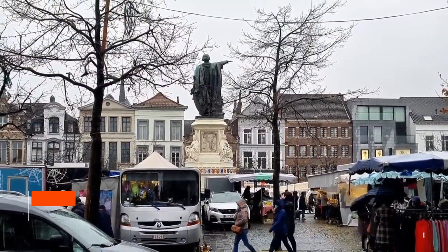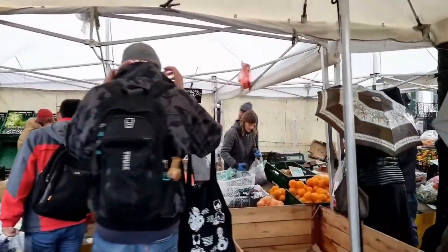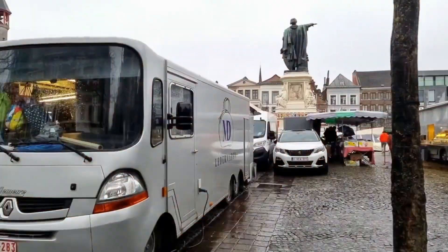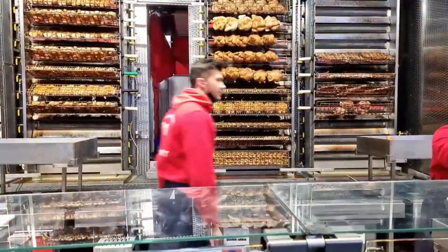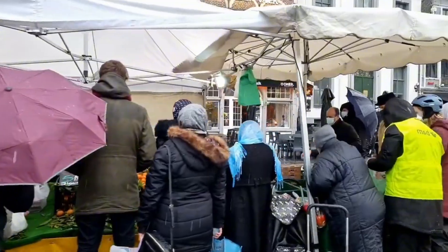And finally, the best place to go is the Friday Market Square. A bustling hub for over six centuries, the Friday Market Square stands testament to Gent's rich trade history. Surrounded by historic guild houses and crowned by the statue of Jacob van Artevelde, this square hosts a weekly market and various events, making it a vibrant gathering spot for locals and tourists alike.